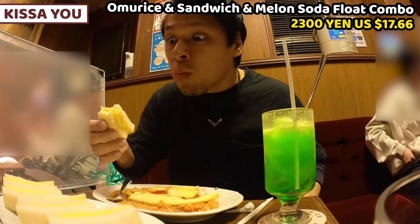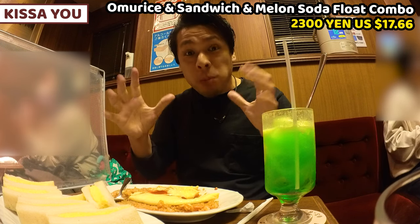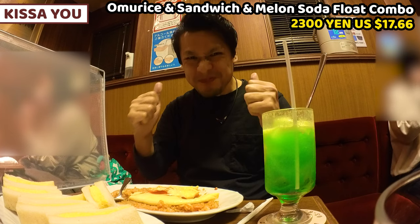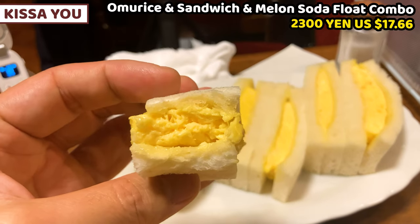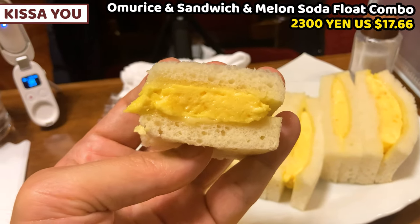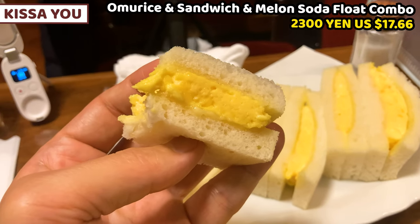Wow, what a gentle texture this is. It's great. Egg and bread — both are very, very soft. It tastes light. I guess it's seasoned by some butter and salt. I wanna have a picnic with this sandwich.